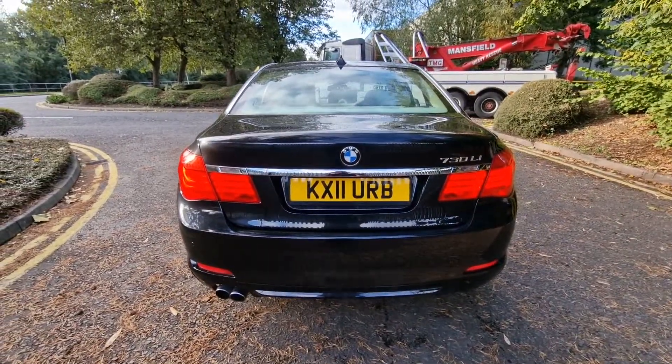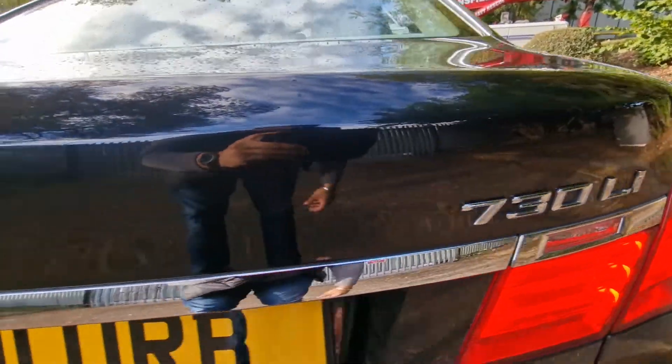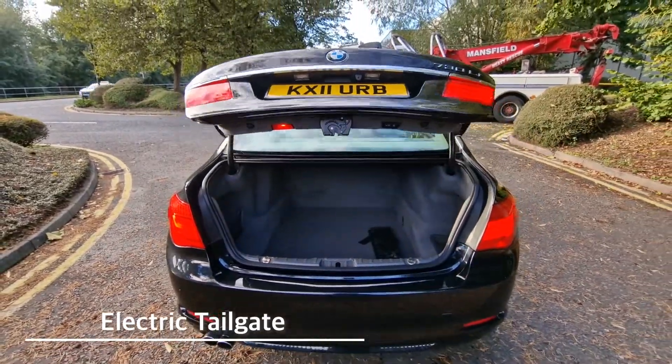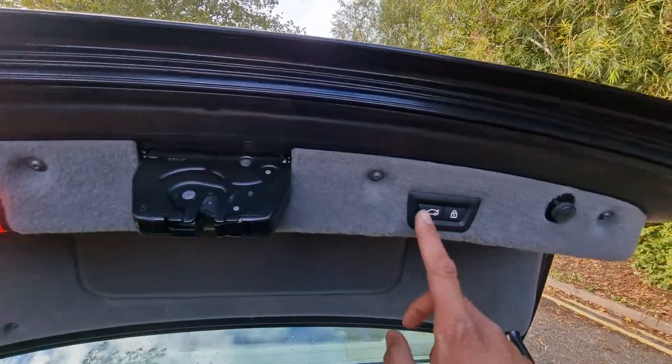Front and rear parking sensors. This is the 730 Li with an electric tailgate, which will go down by just the press of a button.